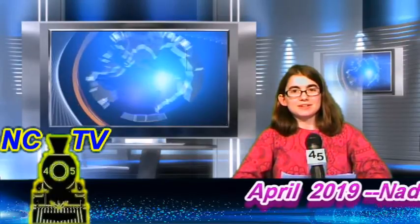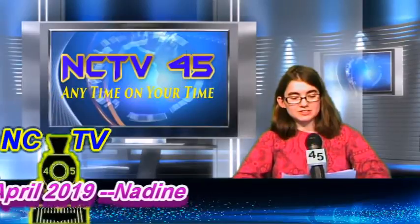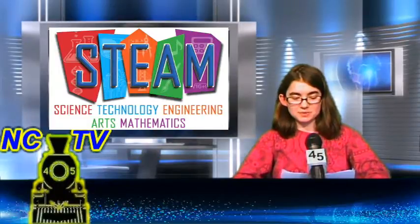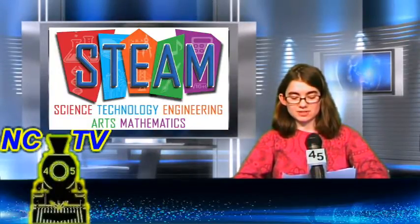Hello and welcome to NCTV 45 News Watch. I'm Nadine Buckley here to tell you about the 2019 STEAM Showcase and Districtwide Art Show at the Newcastle Area High School. It will be on Tuesday, April 30th from 6 to 7:30pm.